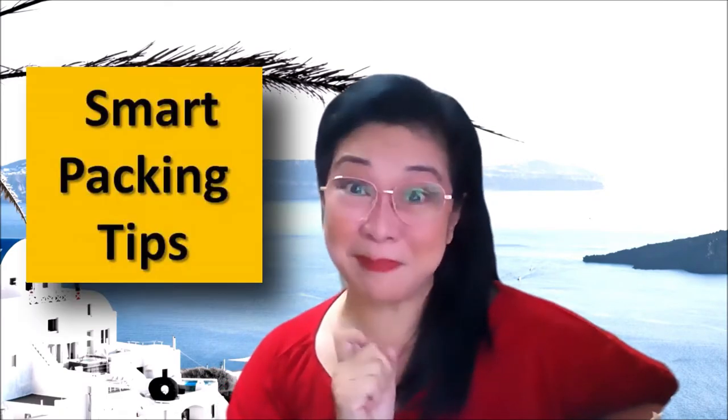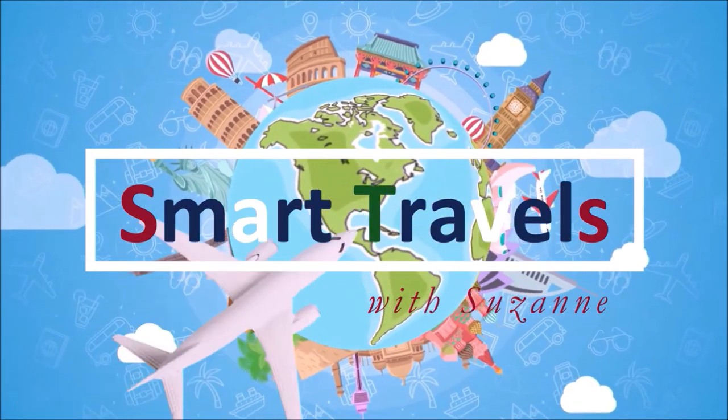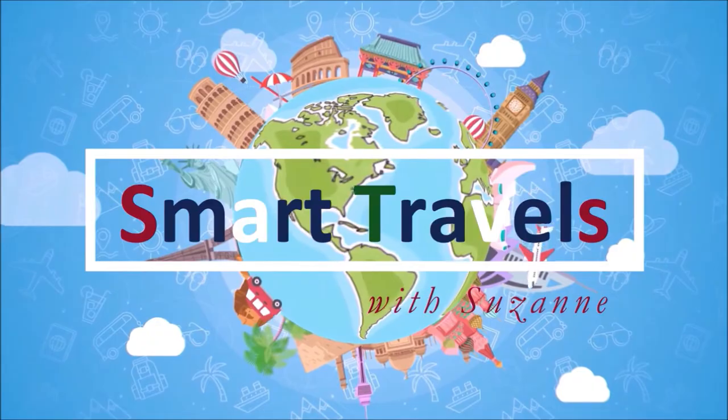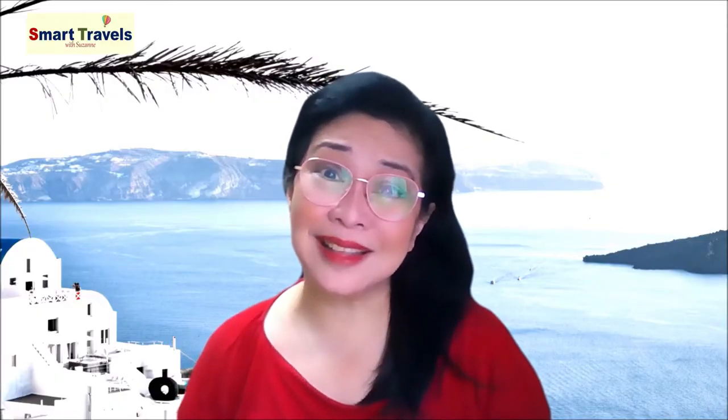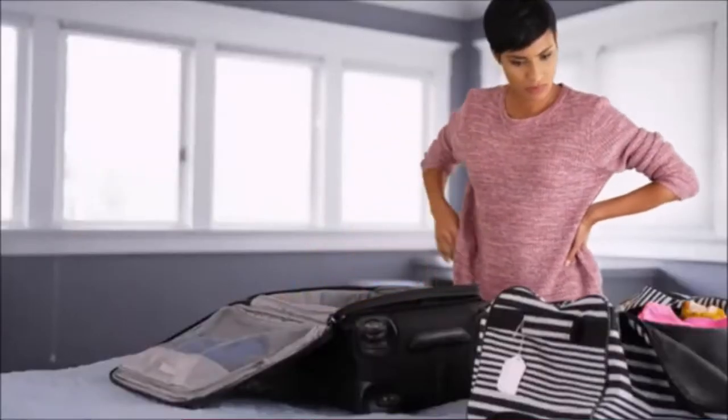Hello everyone! Today we're going to discuss the most tedious task when you travel, and that is packing. Allow me to share with you some smart packing tips. When traveling, it's easy to book a flight and reserve a hotel or hostel stay, but the most daunting part is packing, especially when you're planning for a long trip. There's nothing worse than constantly feeling that you've forgotten something but you don't know what it is. So here are some smart packing tips that you should remember. Let's start!